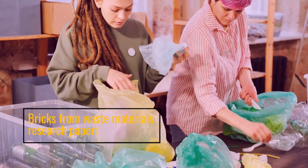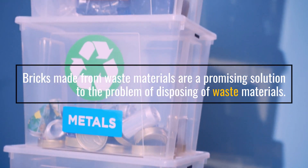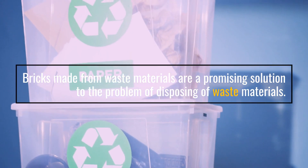Bricks from waste materials: bricks made from waste materials are a promising solution to the problem of disposing of waste materials.